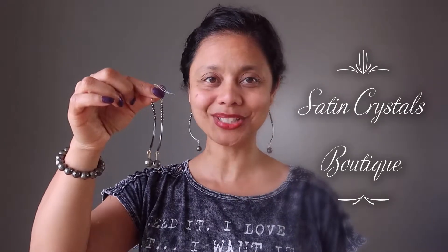Hi, my name is Sheila Satin and I'm the jewelry designer here at the Satin Crystals Boutique. Today I have for you our pyrite curved earrings.